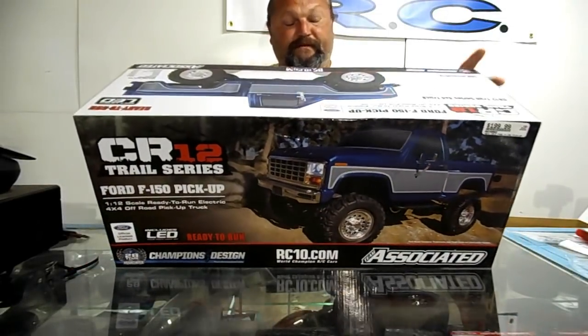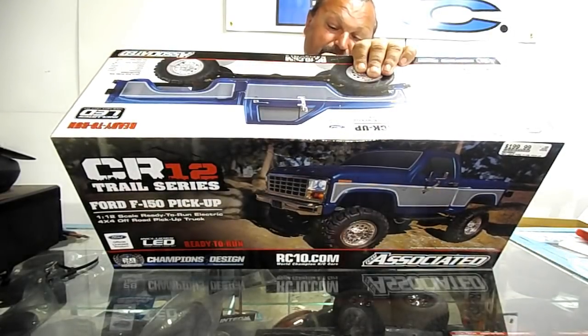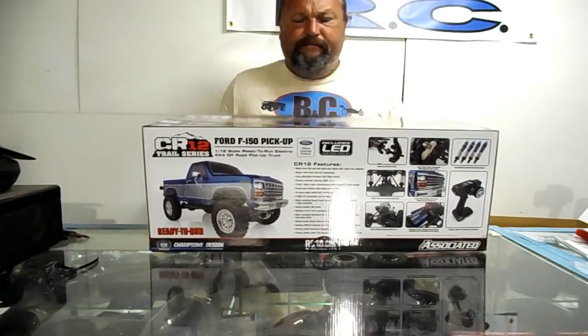I was at Waltz Hobby Town up in Syracuse for the Syracuse Nationals, and I got out a little earlier than I thought I would — still within their business hours — so I ran up the road to look at one of these because I knew they had one on display. But I don't go to look at nothing at a hobby shop.